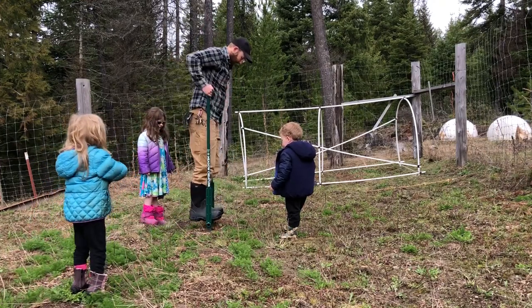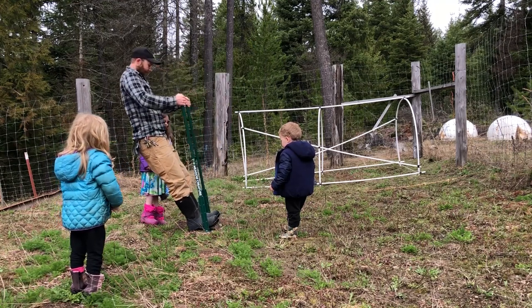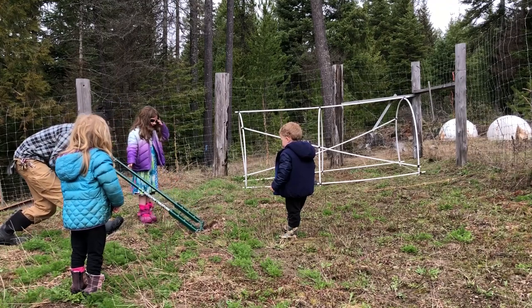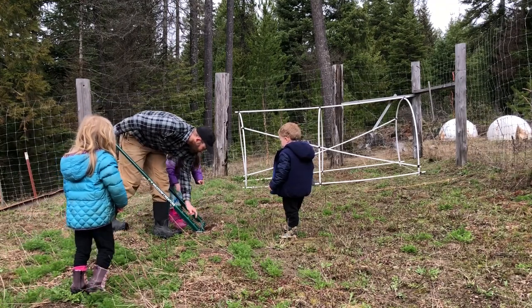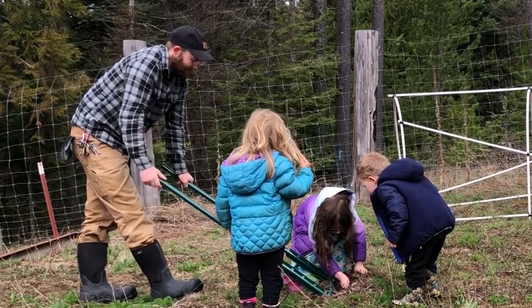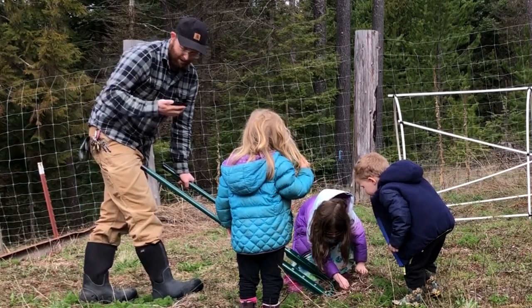Okay, so the broad fork — you step on it and go back and forth until it goes all the way down, then lean back. See how it's lifting the dirt? See the worm right there? She loves worms!